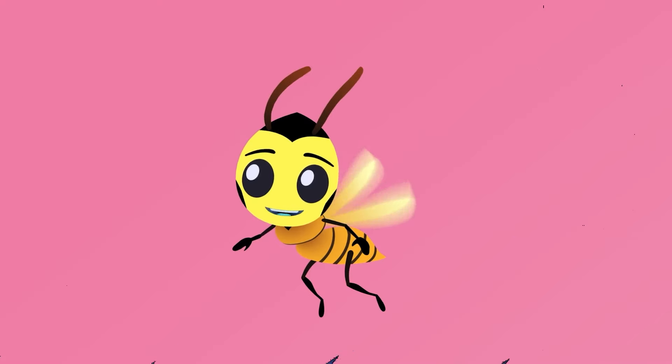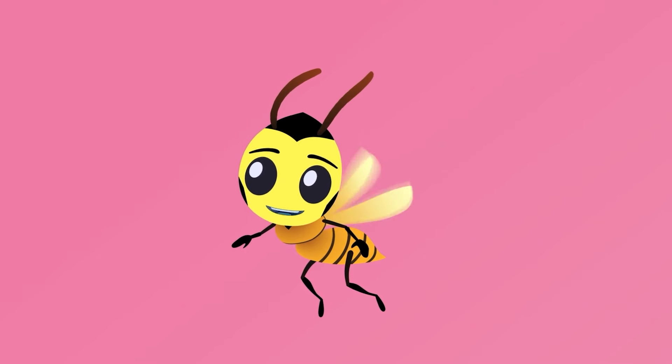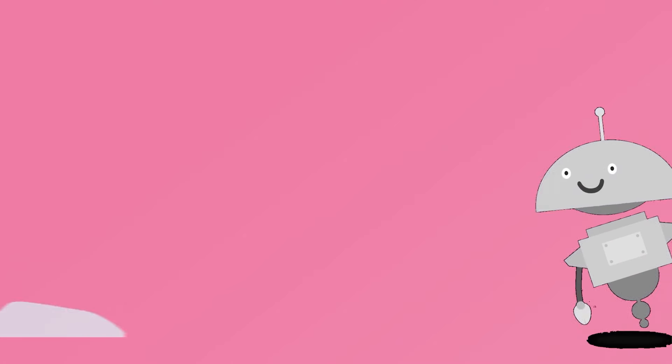Stay safe. Time for us to buzz out. Thanks, kids, for giving us your antenna-tion. And remember, to always be safe and clever.